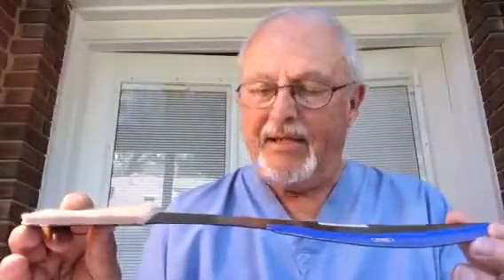Super lightweight — less than an ounce — and fits in any shoe. This is going out to Blake in Australia.